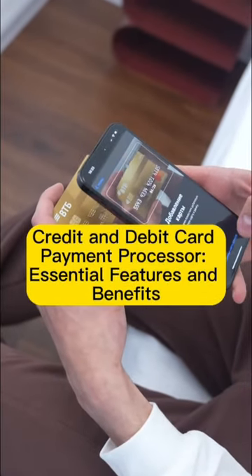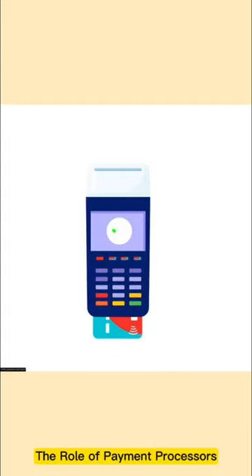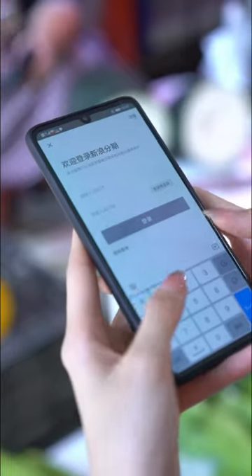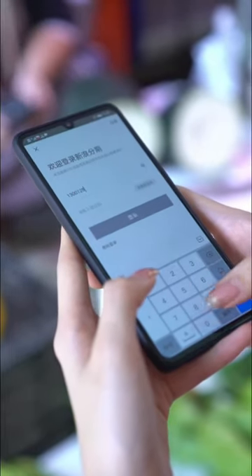Discover credit and debit card payment processors: essential features and benefits, and the role of payment processors. Online payment gateways offer convenience and security for e-commerce transactions.